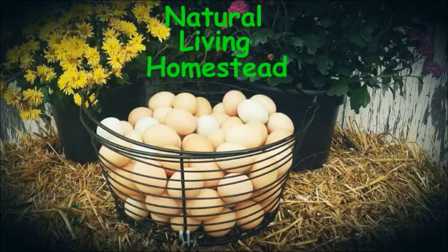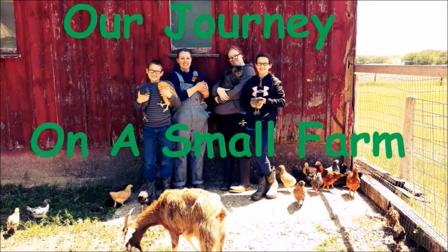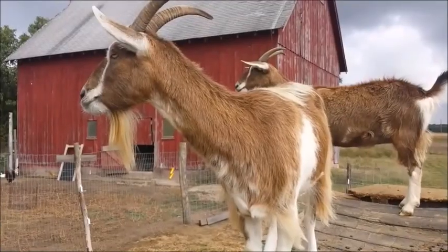On this episode of Natural Living Homestead, we're working outside today. What are we doing? We're weeding, produce, and a trip to the emergency room. Always got to be injuries on the homestead. There aren't supposed to be, but it happens.